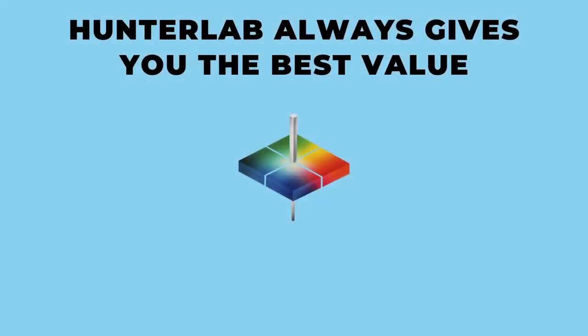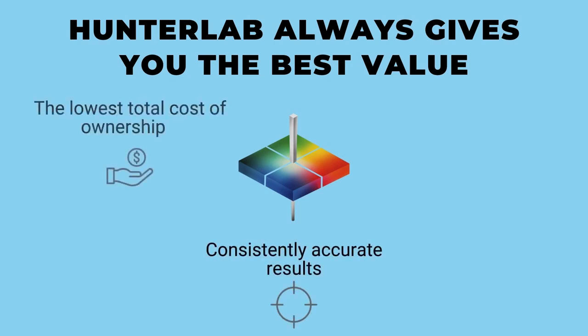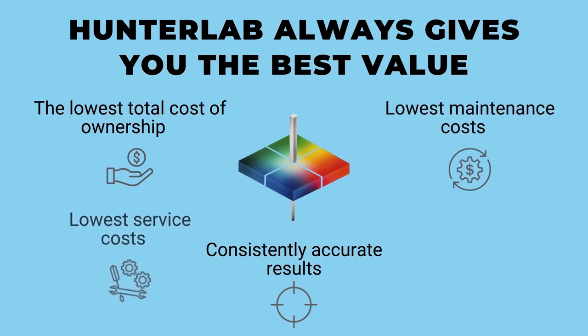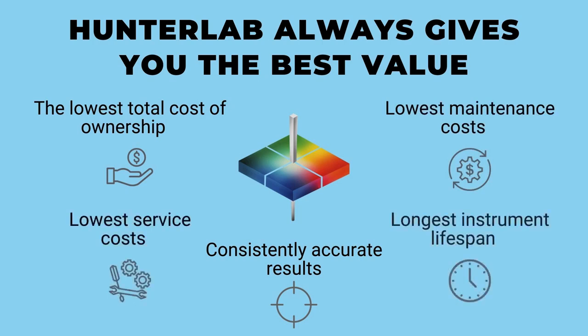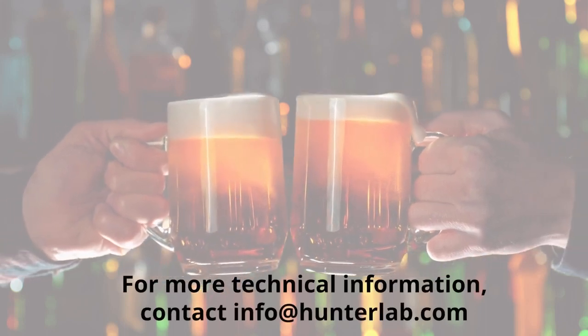Hunter Lab always gives you the best value with consistently accurate results, the lowest total cost of ownership, the lowest maintenance costs, the lowest service costs, the longest instrument lifespan, and worldwide customer service. For more technical information, contact info at hunterlab.com.